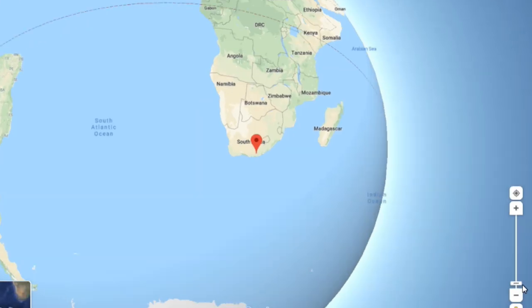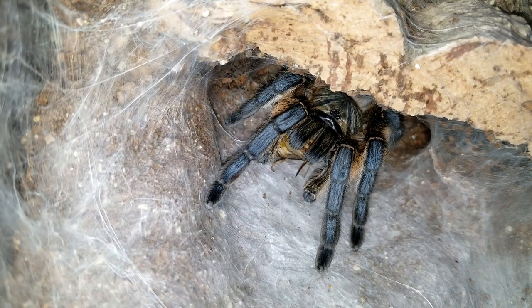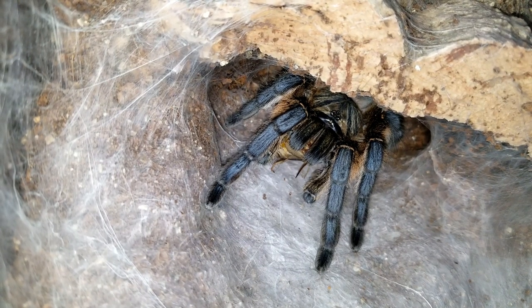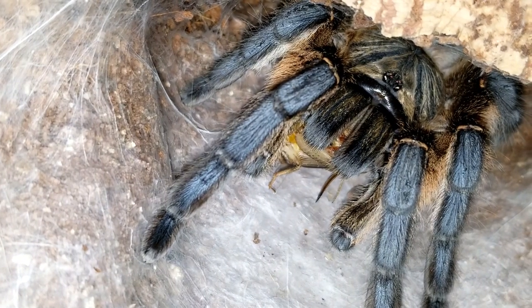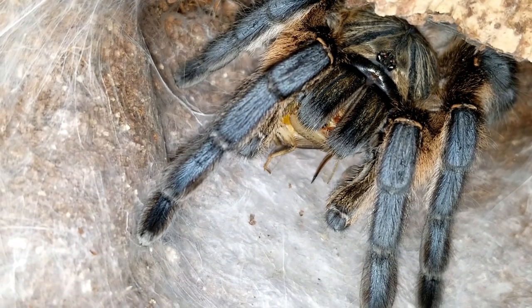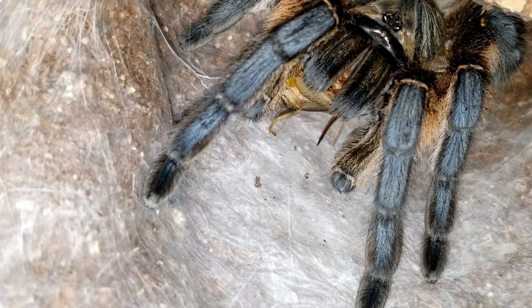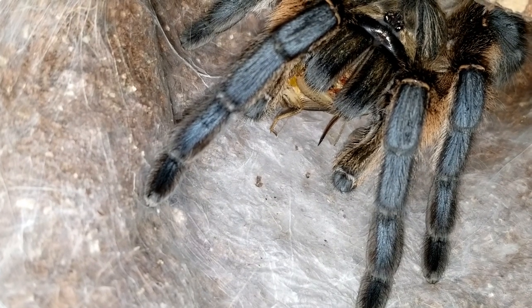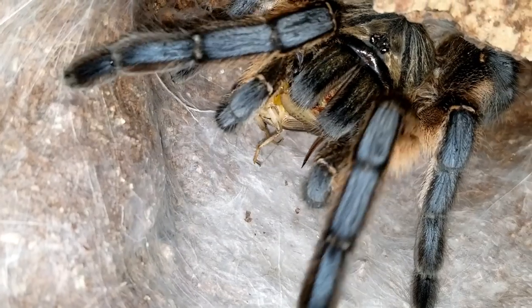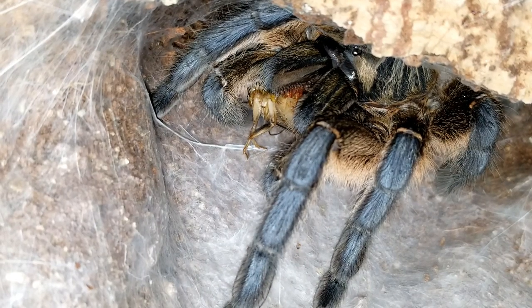Harpactira pulchripes are old-world tarantulas found around the town of Makanda, previously Grahamstown, on the eastern Cape province of South Africa. This region experiences a temperate climate with relatively warm weather all year round, with high temps that reach 80°F (27°C) in the warmest month, with lows around 59°F (15°C). In the cooler months, temps rise only to around 68°F (20°C) in the daytime and drop to 42°F (5.6°C) during the chillier evenings. Rainfall ranges from about 3 inches (75mm) in the wettest month to 1.3 inches (33mm) in the driest month. As a result, care sheets indicating this tarantula needs higher so-called ideal temps should be ignored.